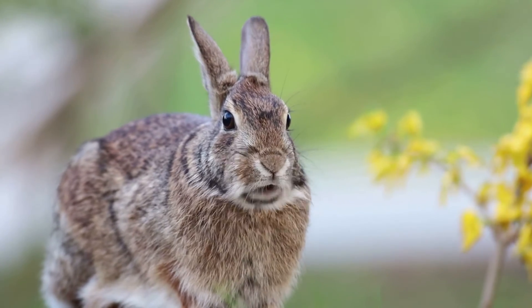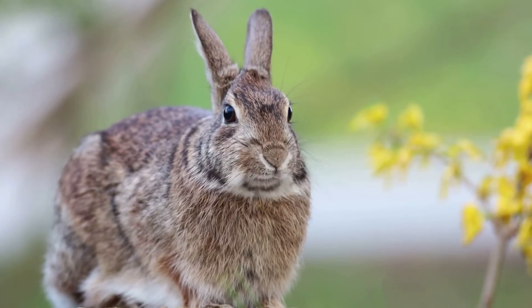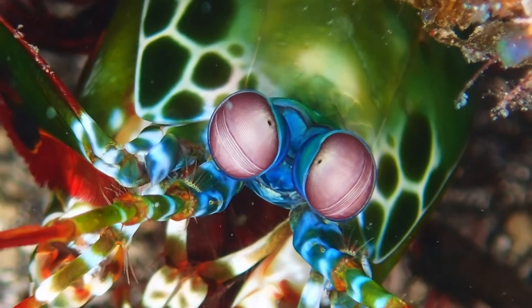A rabbit's eyes are on either side of its head. It can see all around while staying perfectly still, but it can't see what's right in front of its nose.